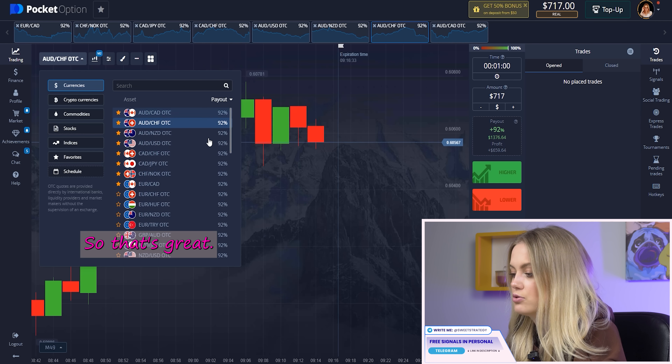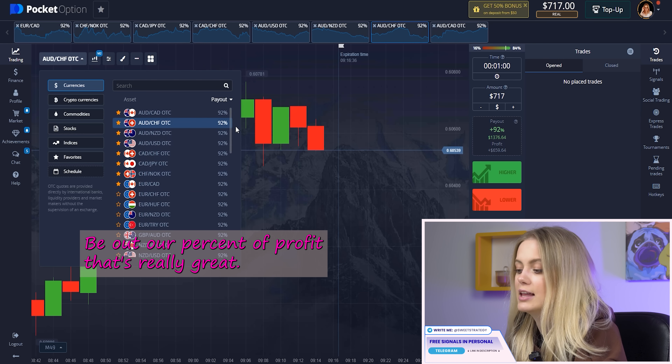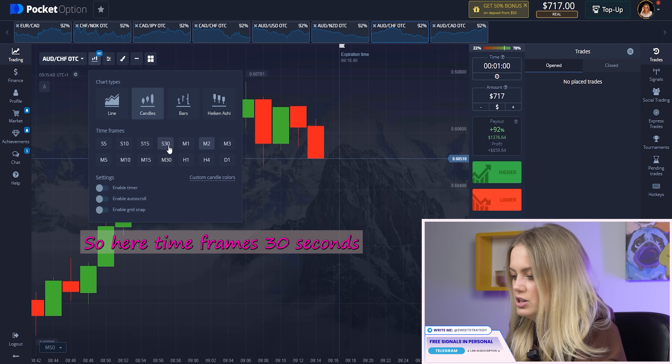Right now we will use a simple strategy to make money with Pocket Option. Let's start and earn money together. Let's set up our feed — we'll be trading per one minute because I really love that timeframe. For the amount, I want to choose seven hundred seventy dollars. I've chosen pairs with a high percent of profit. The payout percent is really great — it can change usually, but it's still okay. Time frames: 30 seconds.